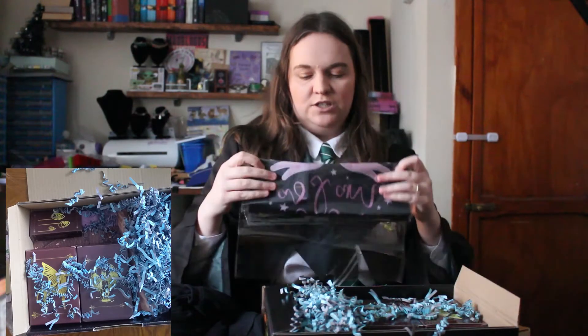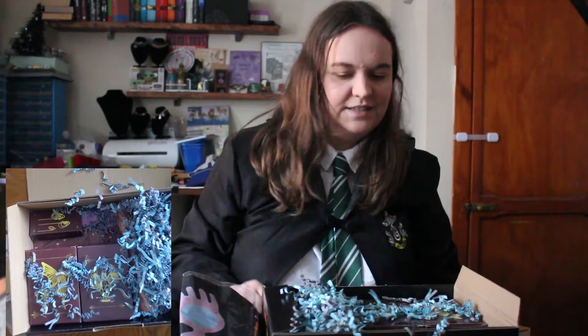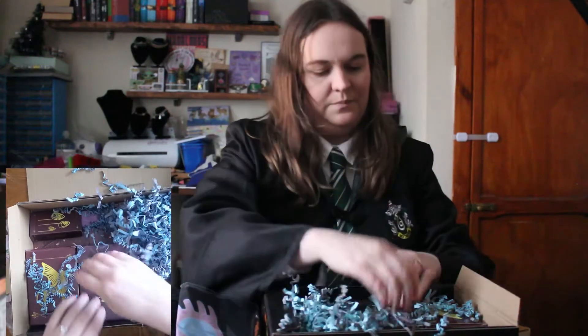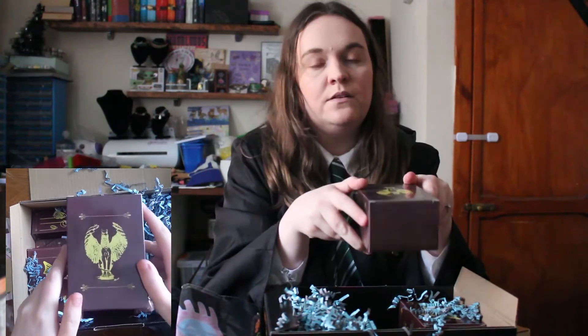There's loads of stuff in this one. So let's go — this one. Now that, obviously, is the entrance to Dumbledore's office: the griffin. Let's open this one.